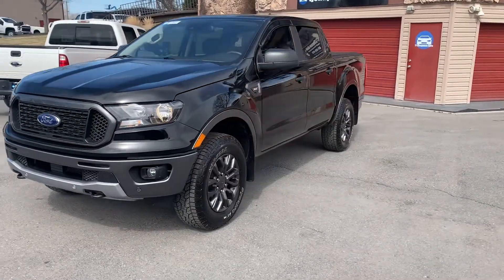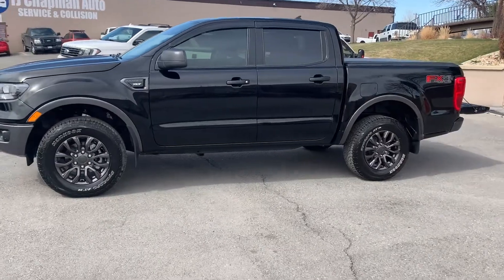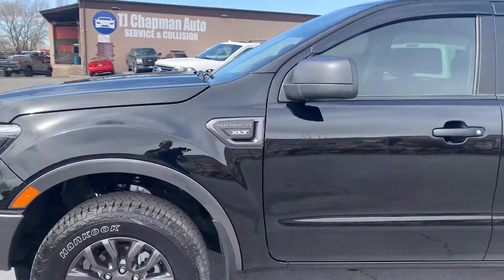It does have the tow hooks up front and painted alloy wheels. It also has the XLT package, as you see here. Hand-cooked tires. It does have a spray-on bed liner and power sliding back window and tunnel cover.